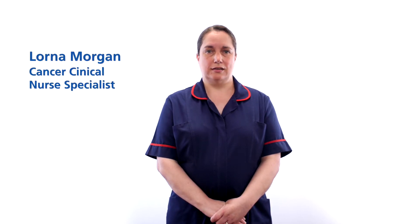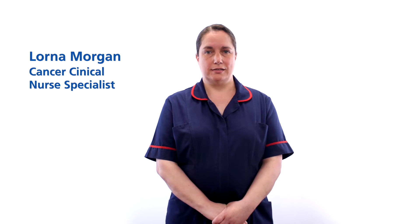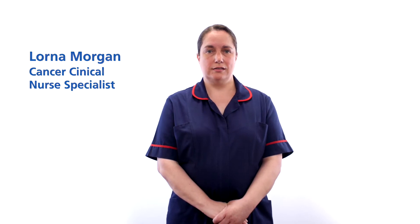My name is Lorna Morgan and I am one of the lung cancer nurse specialists. Myself and my colleague Joanne Anderson are going to discuss the lung cancer service at South Tyneside and Sunderland NHS Foundation Trust. I am now going to talk to you about the investigations and diagnosis of lung cancer.